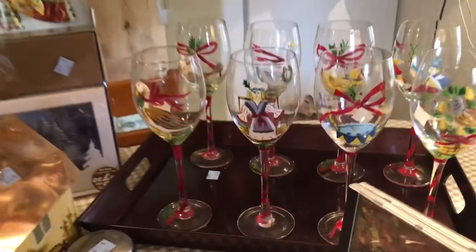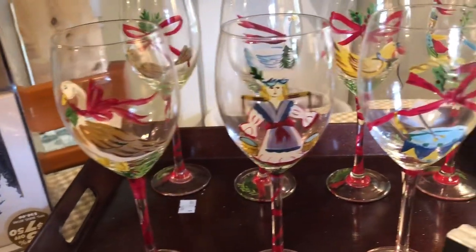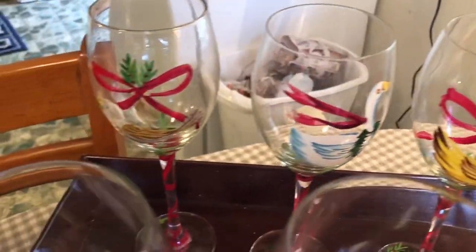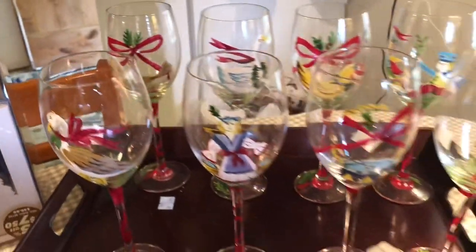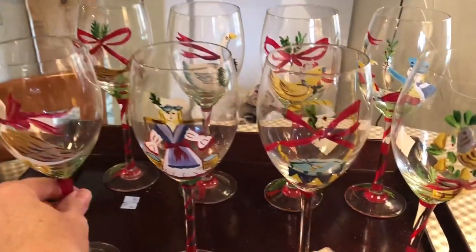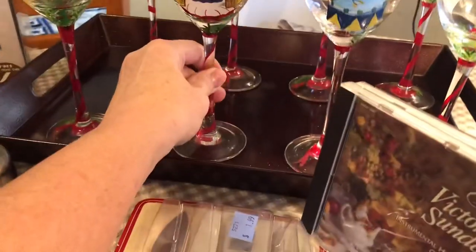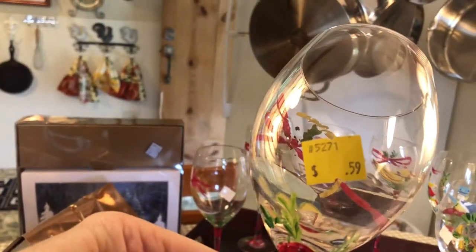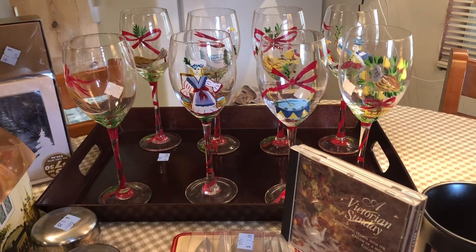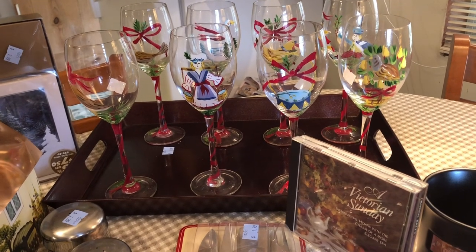Look at these hand-painted wine glasses — there are eight of them. I'm a chicken keeper so I'm going to like anything with birds, but these are the most adorable hand-painted wine glasses. I paid 59 cents each for them. I could hardly believe my eyes when I saw the price, and then I could hardly believe my eyes when I found eight. There were six together in one place and then I found two more later on browsing the store.